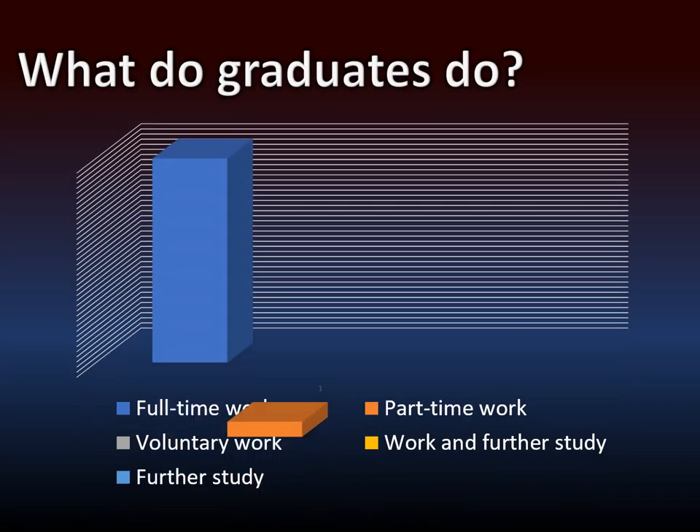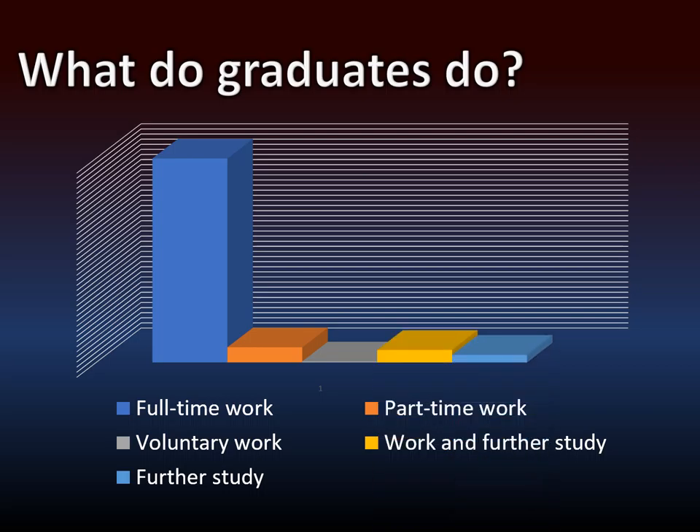What do graduates do? A lot of full-time work, some part-time work and volunteering, and a bit of further study — but mostly full-time work.